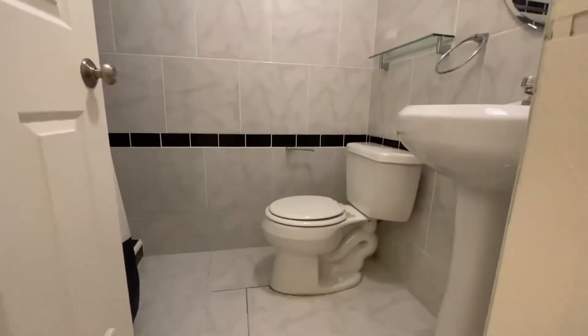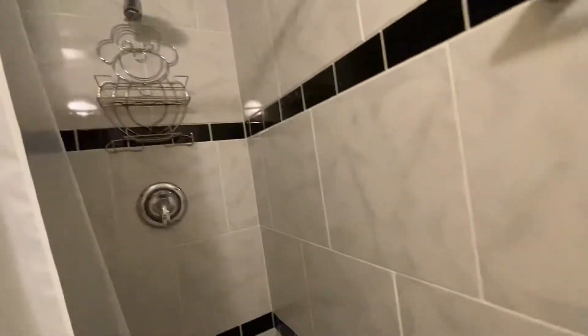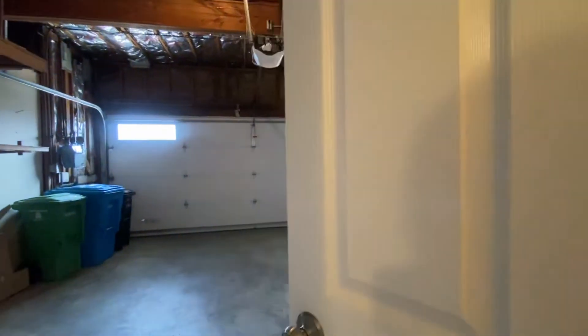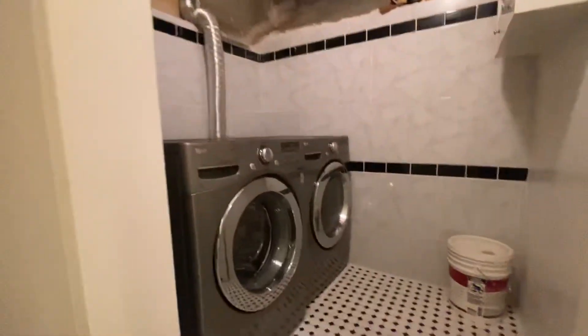Stepping over here, you have a third bathroom with a pedestal sink, nice tiled walls, and a shower right behind. There's also lots of storage space here. This home has two-car parking — a nice, clean garage with a remote — and your own laundry room.